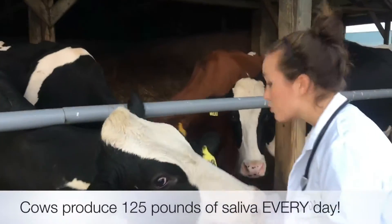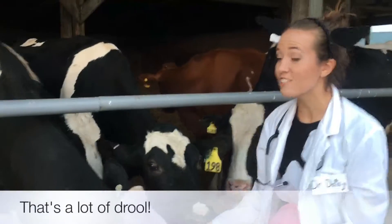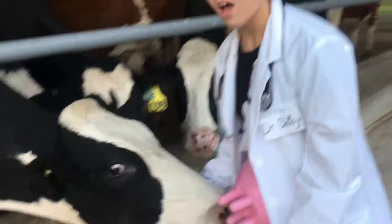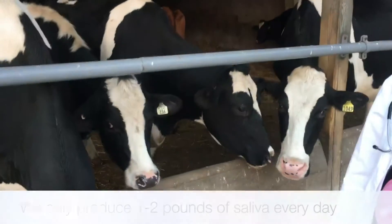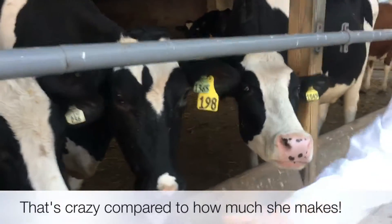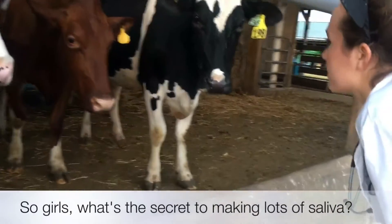Cows produce 125 pounds of saliva every day. That's a lot of drool. We only produce one to two pounds of saliva every day. That's crazy compared to how much she makes. So girls, what's the secret to making lots of saliva?